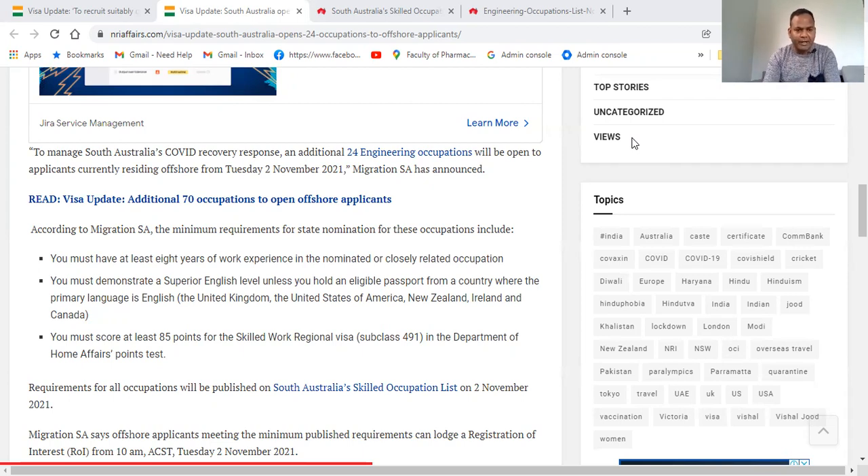You must have at least eight years of work experience in the nominated or closely related area. You must demonstrate a superior English level unless you are from the UK, US, New Zealand, Ireland, or Canada. If you are from any other country, for example India or Pakistan, your English level must be superior English, which means eight bands of IELTS equivalent.